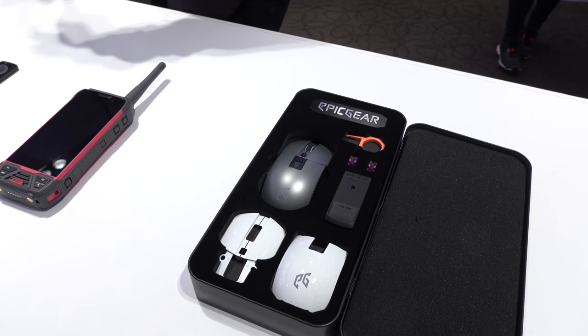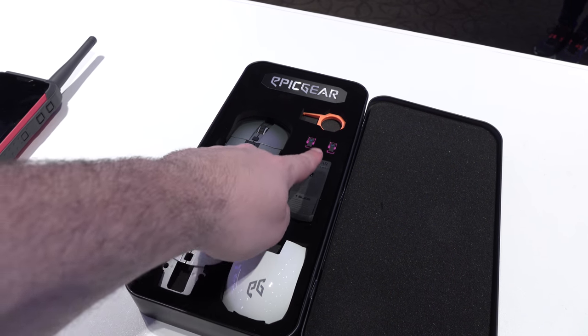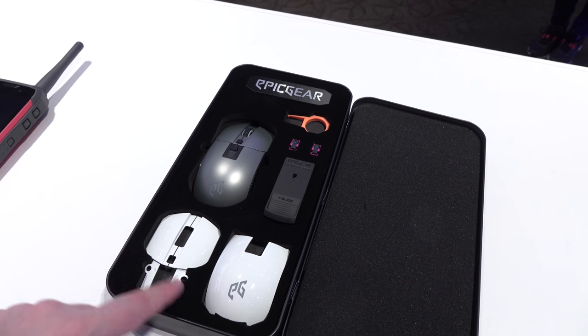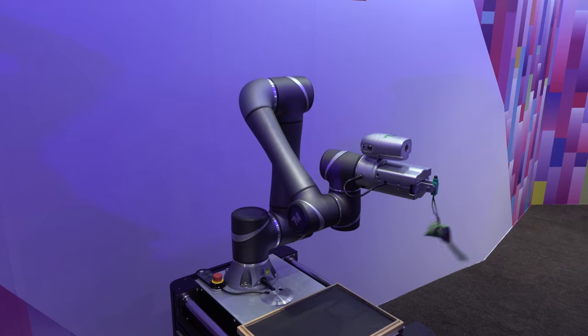This is the Morfa X from Epic Gear. Check this out — it's pretty modular all the way around. You can change your switches, change out the body, change out the colors, and even pick your own sensor.